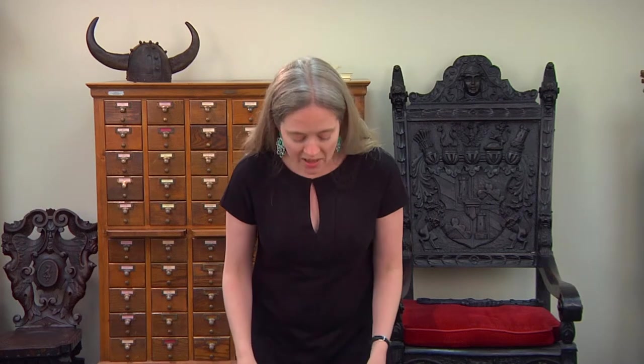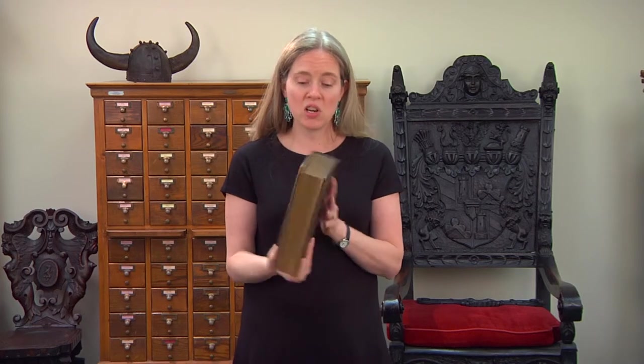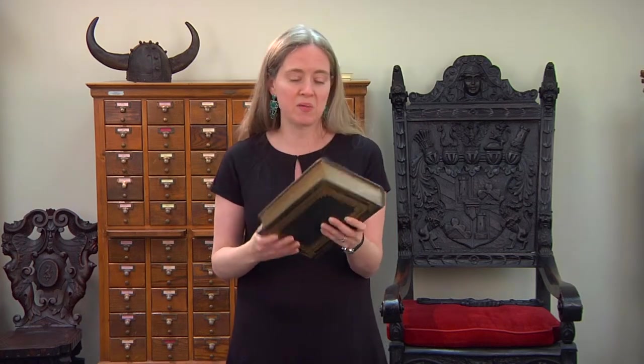Hi, today I'm going to feature a book from our general special collections. As I mentioned in the video about general special collections materials, sometimes there are materials that are books that aren't necessarily valuable for their text or what's inside the book, but more for the physical nature of the book — the binding, the pages, or the art within. So one example that I brought out is this book of poetry, and I just want to show you some special features found within it.